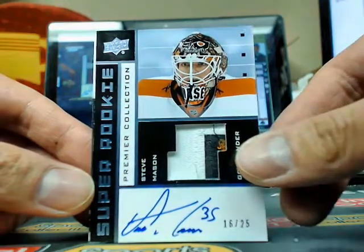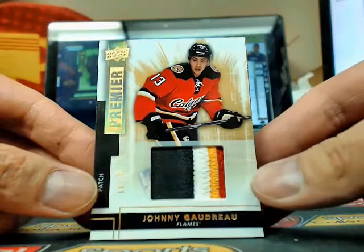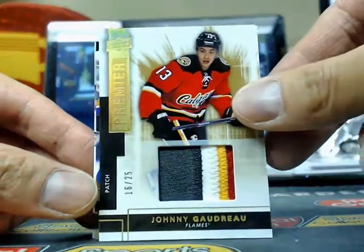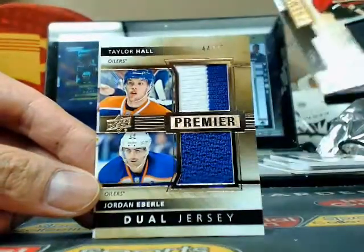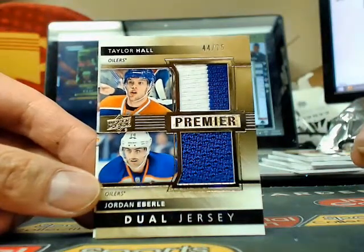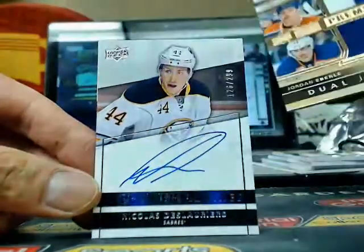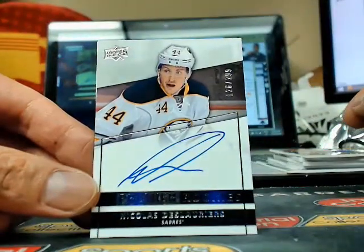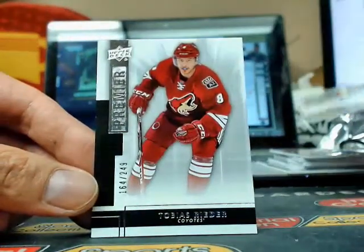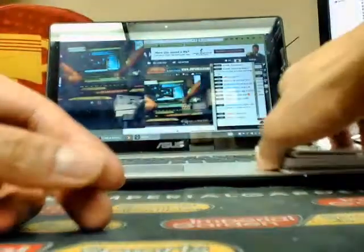Three color. And right behind it is a four color premier patch of Johnny Goudreau at $2.99. And Tobias Reeder at $2.49. So there we have it for Tai.